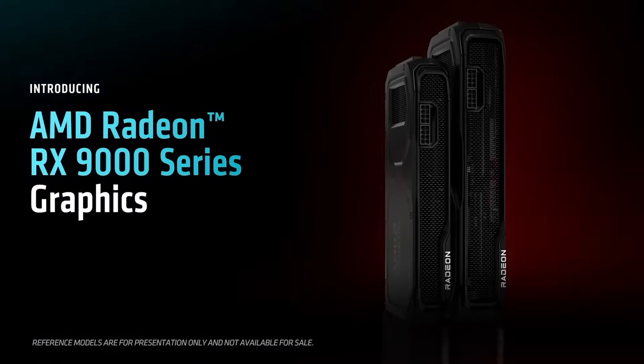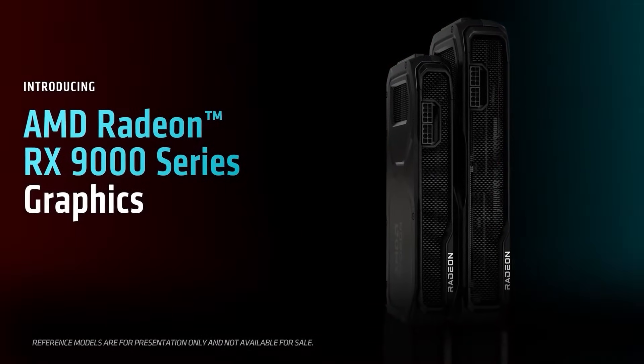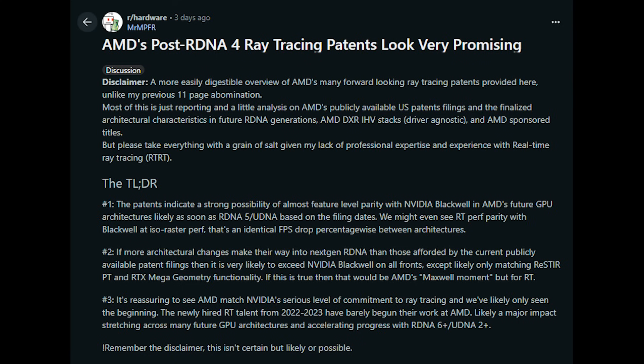But with that said, there is lots of stuff still to talk about, and also some RTX 5060 prices as well. So let's just get right into this. I want to give a courtesy credit to WCCF Tech where I initially spotted this. However, the Redditor in question is Mr. MPFR, and they've basically given a pretty nice summary of these patents.